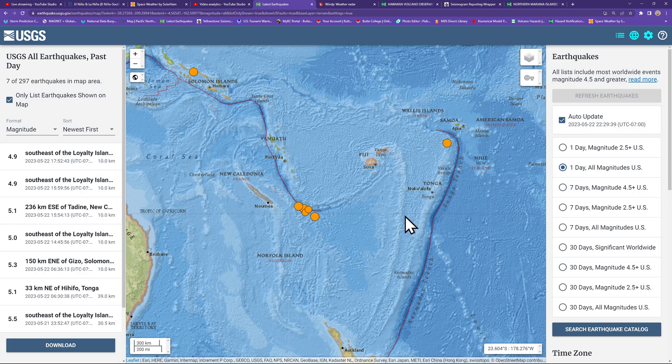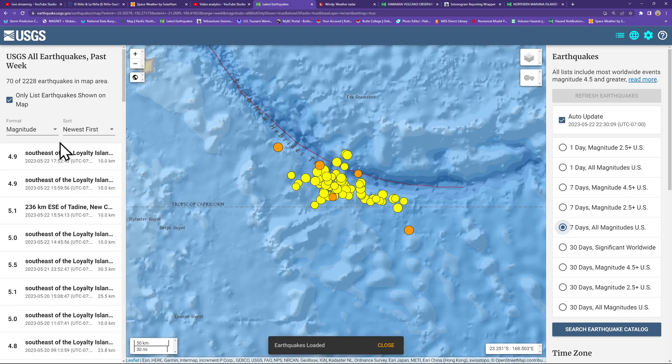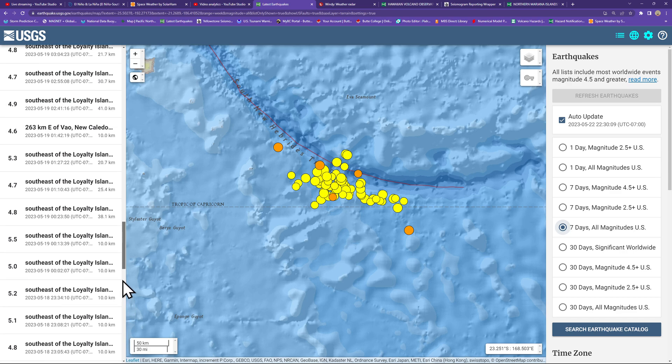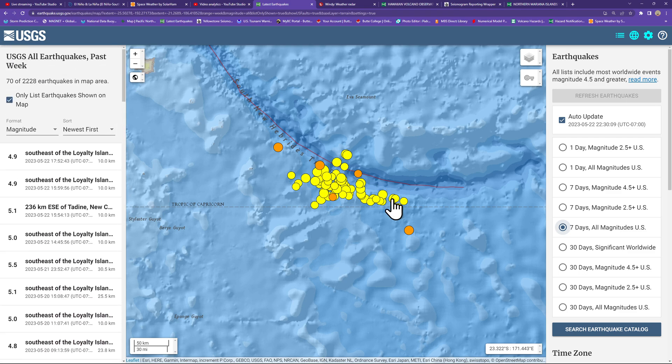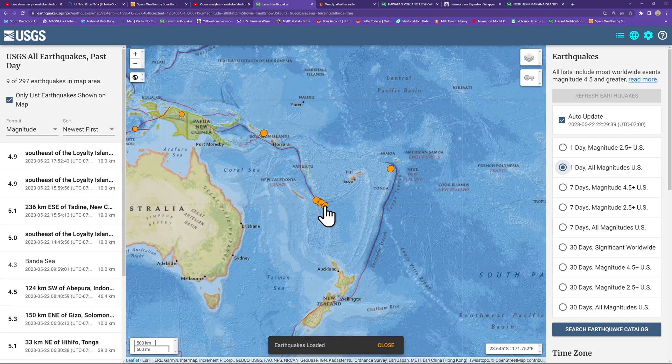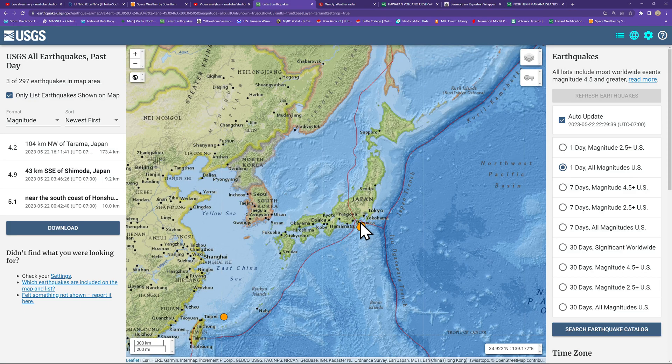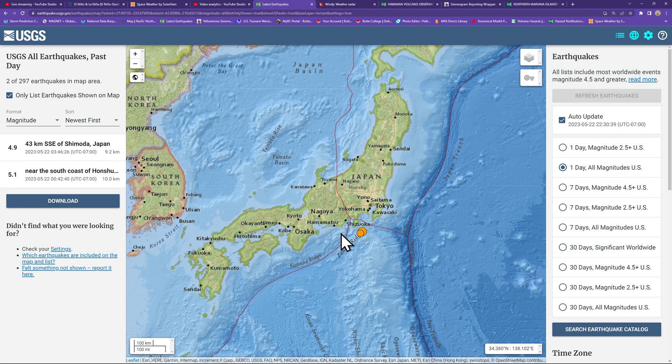Definitely some aftershock activity in the region of the Loyalty Islands south of Vanuatu and the Port Vila area along this plate boundary — a pretty good cluster over the last week or so. About 70 earthquakes including the 7.7, a 7.1, and a 6.5. Aftershock movement continues to this hour. Up into the Tokyo area, still seeing a little bit of movement offshore, just south of the region into the northern edge of the Izu Trench.